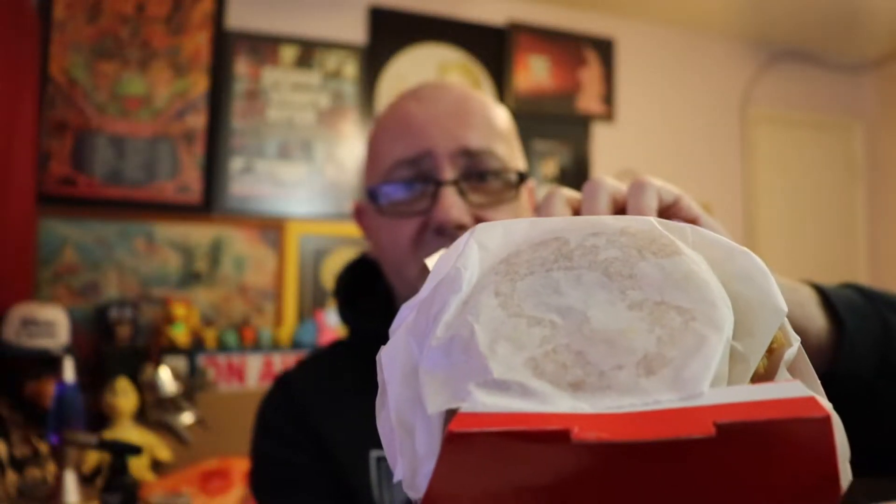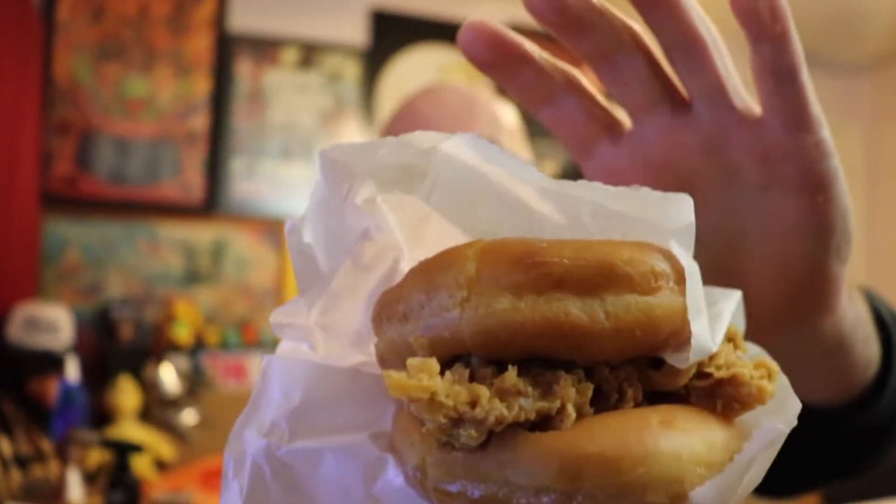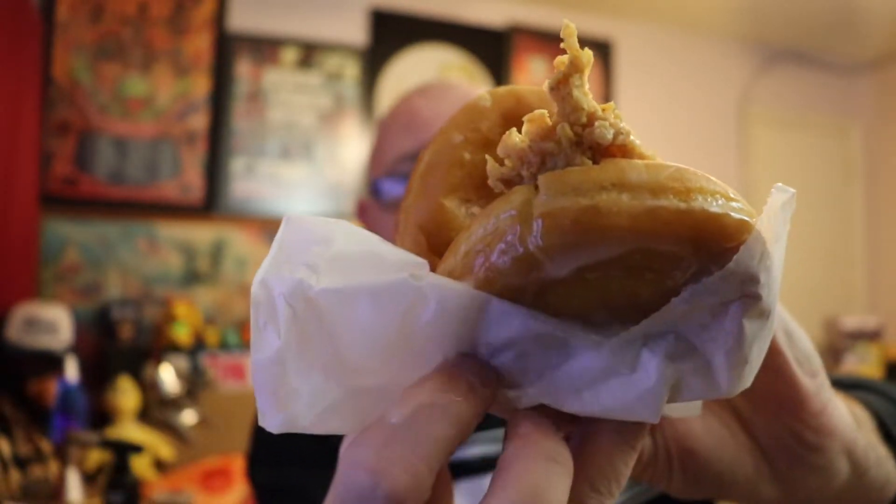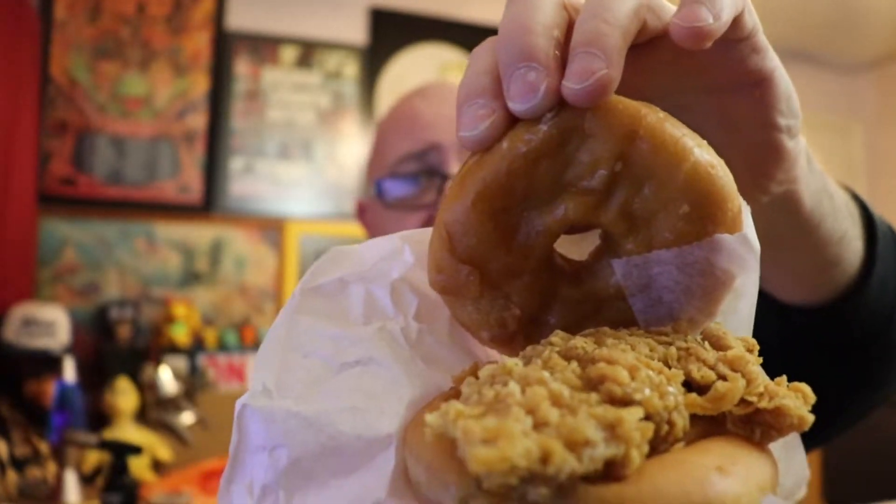Let's go ahead and do the unboxing. This is the new promotional item, limited time only — KFC's new Chicken and Donut Sandwich. I think we may have to just hoist this out of here. Once again, KFC's new Chicken and Donut Sandwich — and boom shakalaka, there you go. Sure as shit, we got two glazed donuts, one for the top, one for the bottom, and yeah, a piece of chicken.